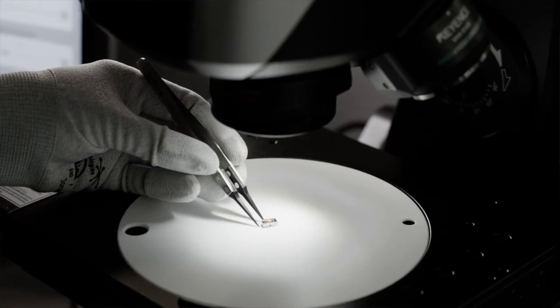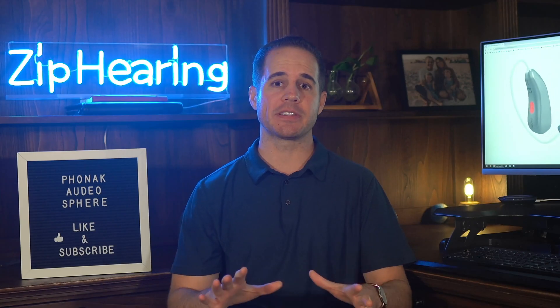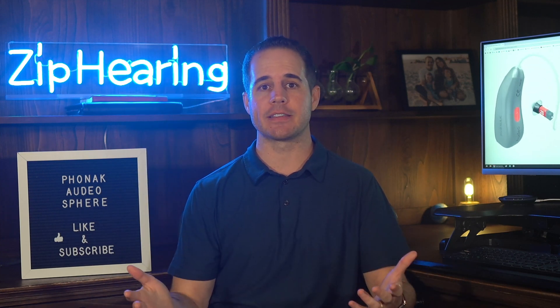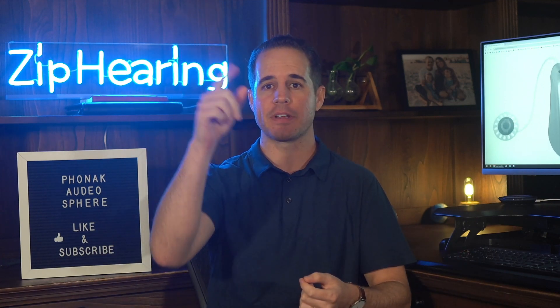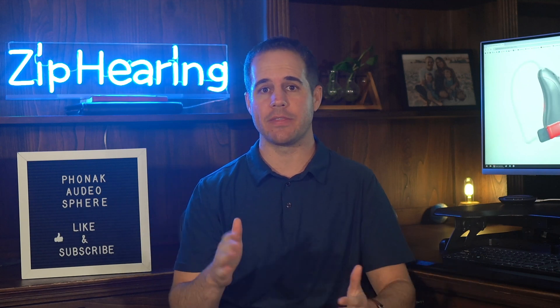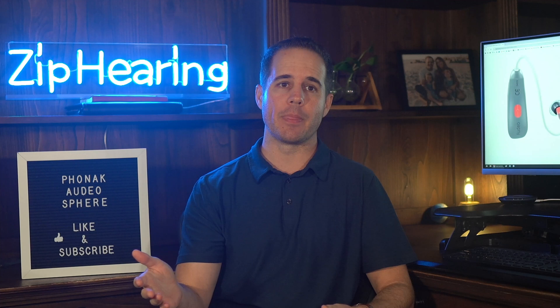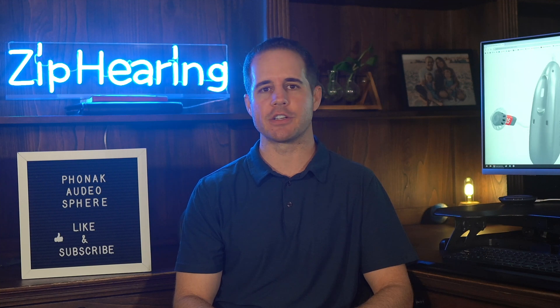Phonak also says they've added a new Bluetooth antenna that improves Bluetooth strength and range. To test this, I put my iPhone upstairs and streamed a podcast for 15 minutes while wearing the hearing aids downstairs — not a single issue. I then put my phone about 75 feet away with multiple walls in between, and at that point the connection did become choppy. But since you're almost always going to have your phone in the same room when streaming, Bluetooth range shouldn't be an issue for most people.